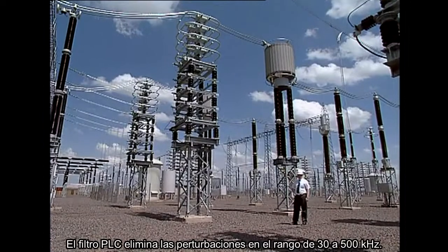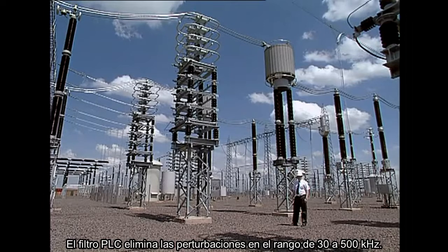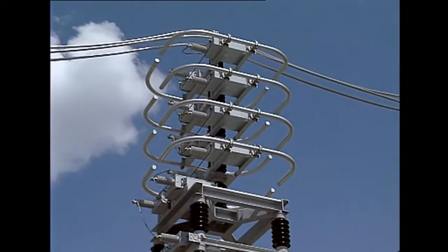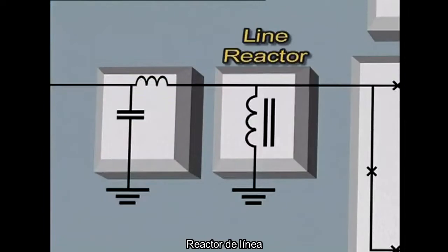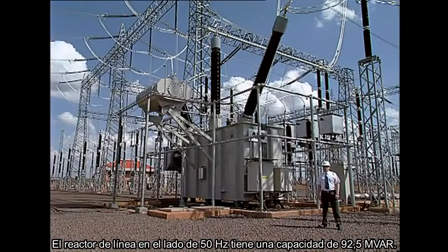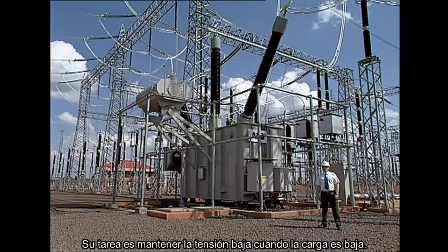The PLC filter eliminates disturbances in the 30 to 500 kHz range. The line reactor on the 50 Hz side has a rating of 92.5 MW. Its task is to keep the voltage down when the load is low.